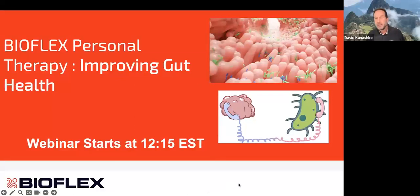All right, I think we'll get started. So again, I want to thank you for joining me for today's webinar, and it's on using our BioFlex personal therapy photobiomodulation home devices for helping with your gut biome, microbiome, or your gut health.